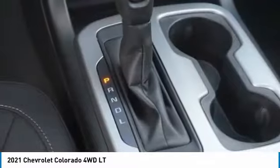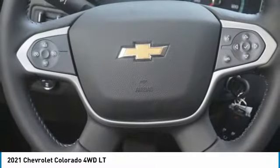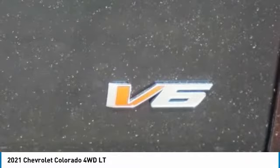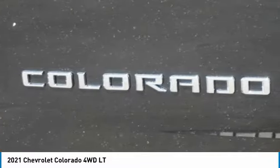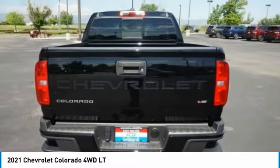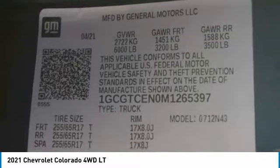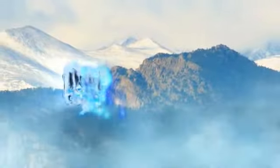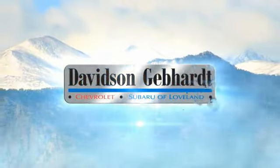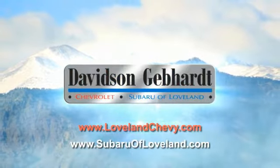Come take a test drive today. Davidson Gebhardt Chevrolet and Subaru of Loveland are conveniently located right on I-25 at exit 259 in Loveland.